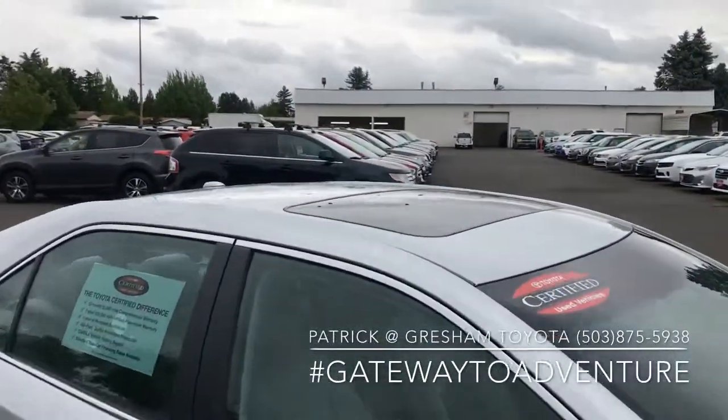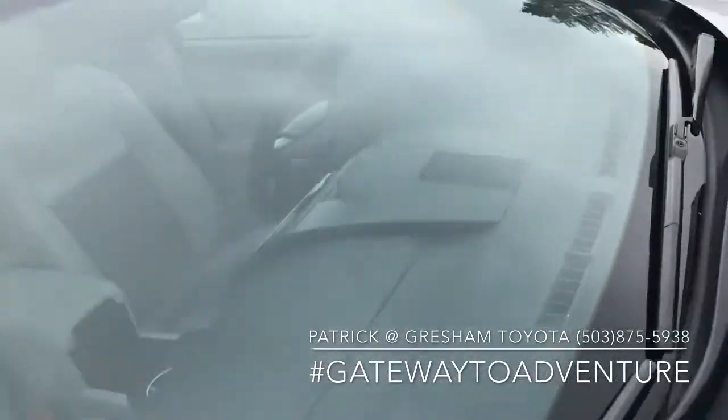It does have a moonroof. Windshield's in perfect condition.